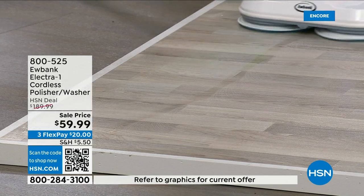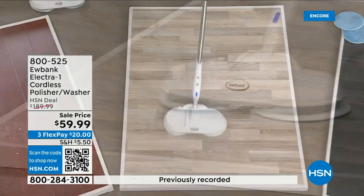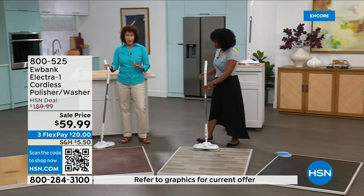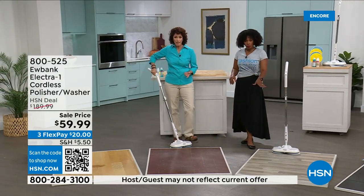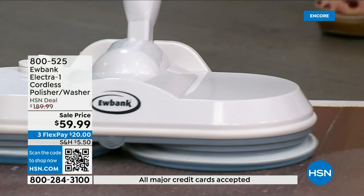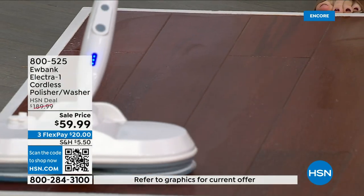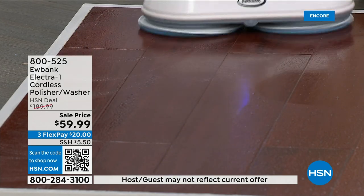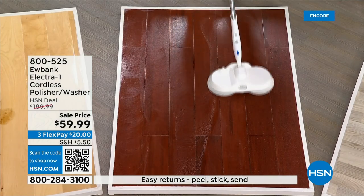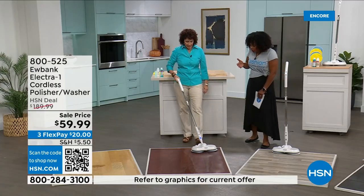We just used it on tile, on ceramic, a type of laminate, and now an engineered floor. This floor might have a few spots — I'll put some Eubank detergent solution on and bring it back and forth. I can listen to my tunes, I can dance with this — it moves so easily. It even gets around in corners and under furniture. I noticed that it was doing all the work; I was just guiding it and it was gliding along on its own.